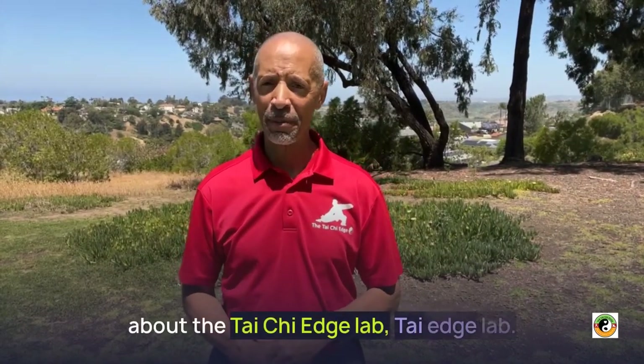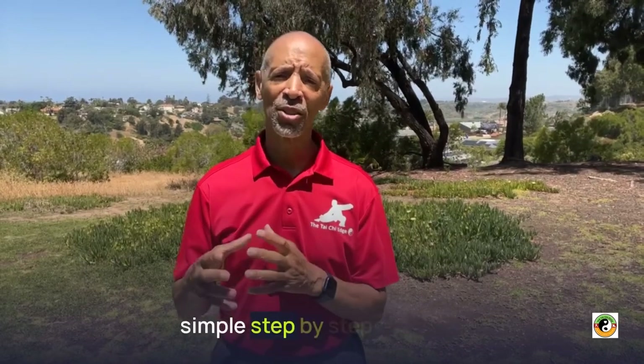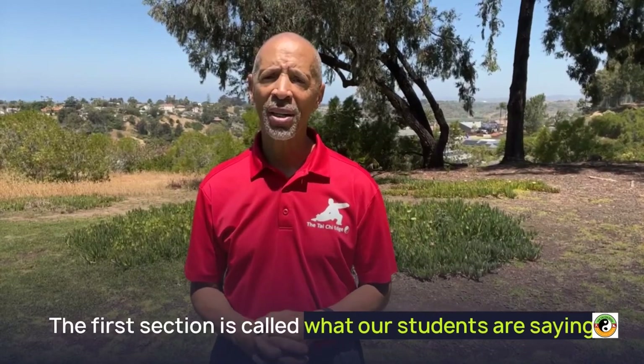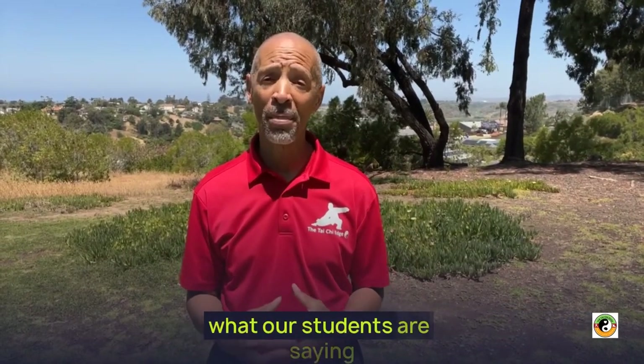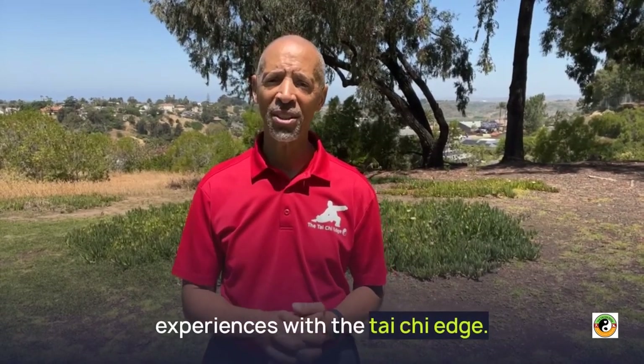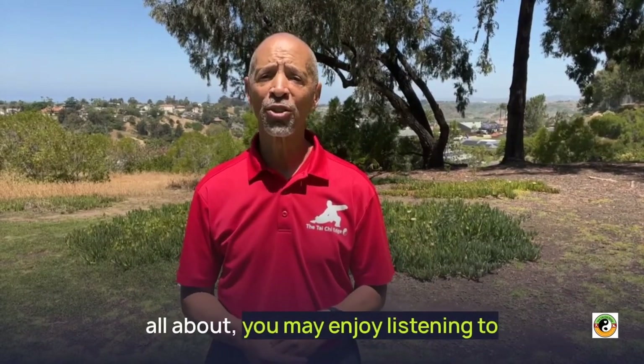Let me tell you a little bit about the Tai Chi Edge Lab. The Tai Chi Edge Virtual Lab breaks learning Tai Chi down into a simple step-by-step process. The first section is called what our members are saying. In this section, tribe members share their experiences with the Tai Chi Edge. If you're wondering what Tai Chi is all about, you may enjoy listening to this section.